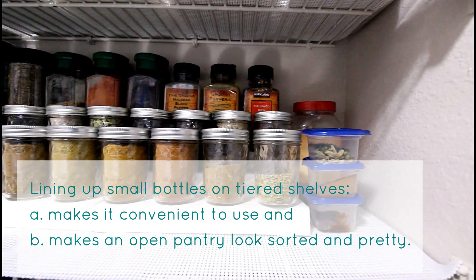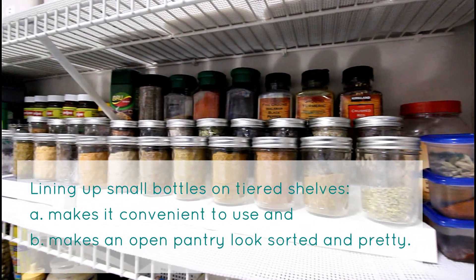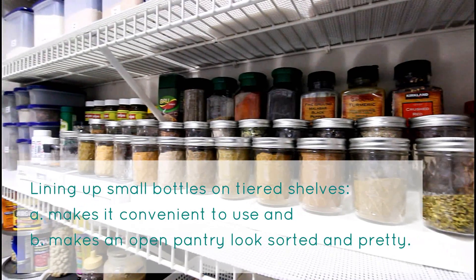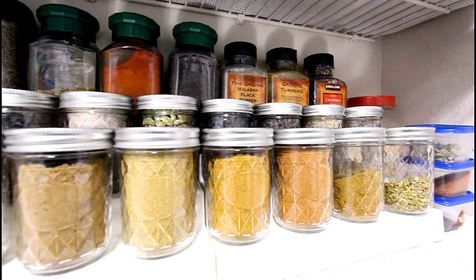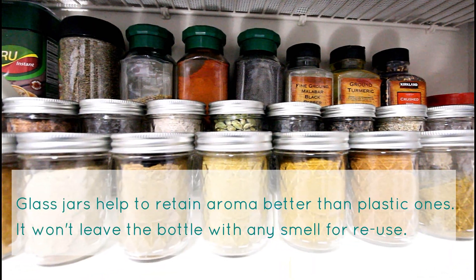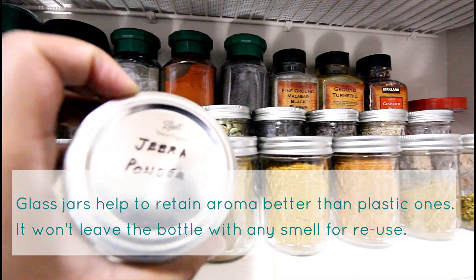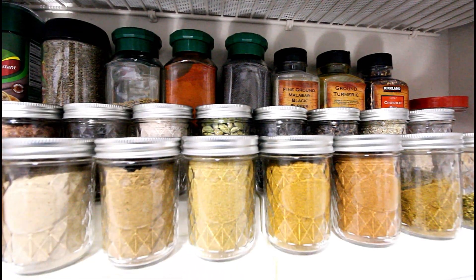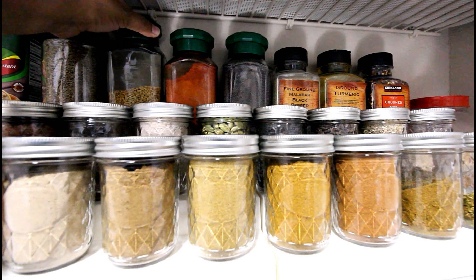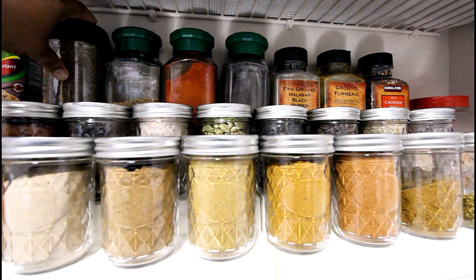Moving on to the spice rack — all of the spices are lined up on a tiered shelf for easy visibility and quick access. I use glass jars for storing spices and write names on the lids. You might also want to reuse coffee bottles or jam bottles, as they are generally very sturdy and are made to retain freshness.